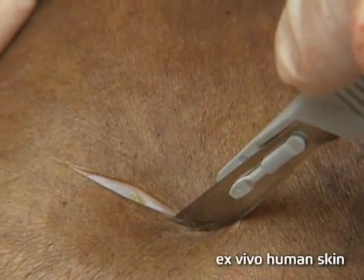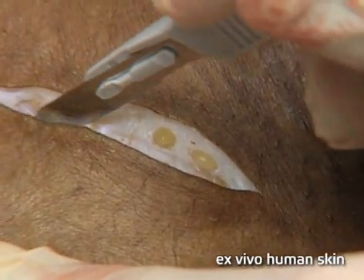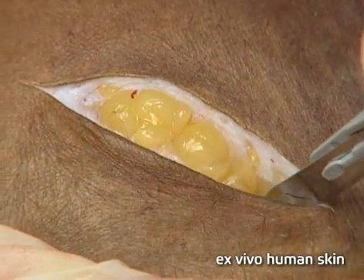Historically, surgeons have used a scalpel to cut the top layers of skin. Scalpels offer unsurpassed precision but are not designed to control bleeding.